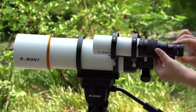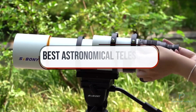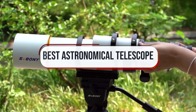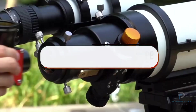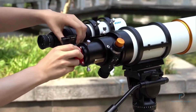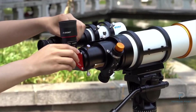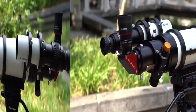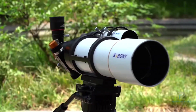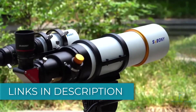Welcome back to the channel. Today, we're reaching for the stars with a guide to the best astronomical telescopes. Whether you're a beginner stargazer or a seasoned astronomer, these telescopes offer the power and precision to explore the night sky in stunning detail. We'll be showcasing top models that deliver excellent optics, durability, and user-friendly features for celestial observations. Ready to embark on your astronomical adventures? Let's dive in.